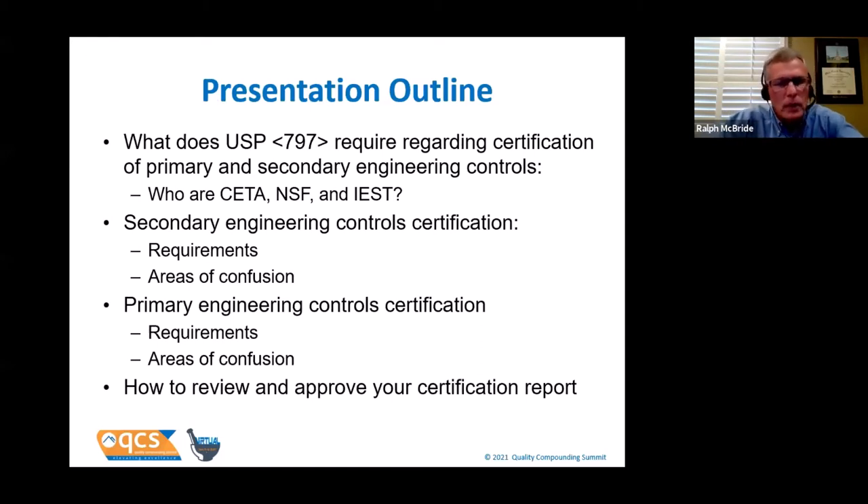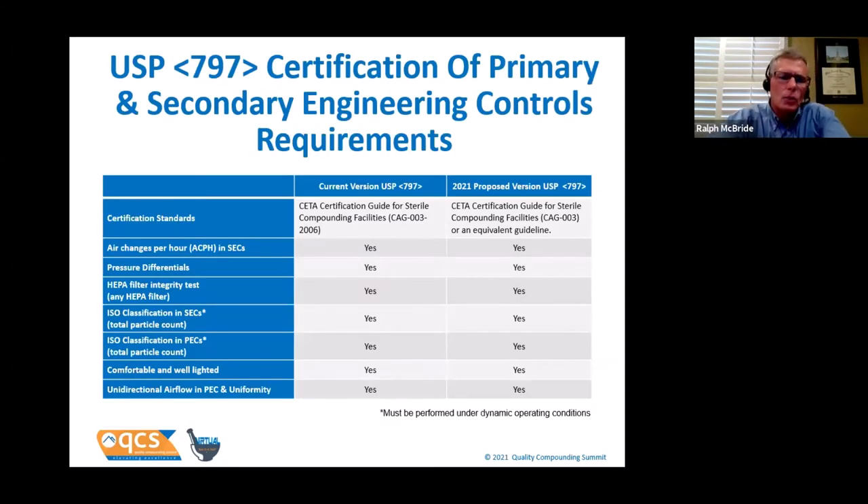Here's how I plan on moving forward: we'll establish a good base of what USP requires and who these organizations are — CETA, NSF, and IEST. Then we'll cover the secondary engineering controls, the primary engineering controls, and then what to do with the report. Both the current chapter and the proposed 2021 version agree that your clean room suite should be certified using the Certification Guide for Sterile Compounding Facilities, also known as CAG-003. The 2021 language is identical except it adds 'or an equivalent guideline,' and I am not familiar with such an equivalent guideline today.